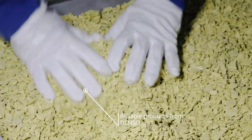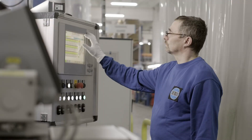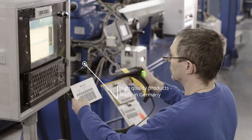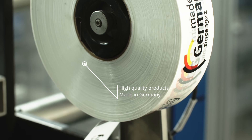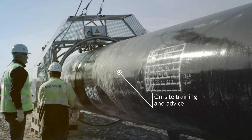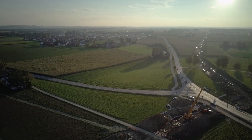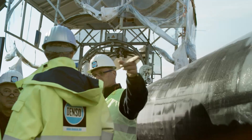Selected raw materials, state-of-the-art production facilities, and permanent monitoring guarantee maximum quality — all located in Germany. Denso is available directly on site for personal training and advice, because a safe pipeline network is important for both people and nature.